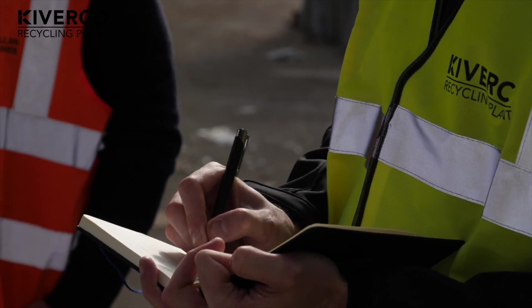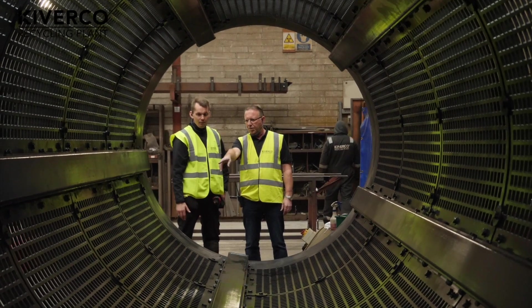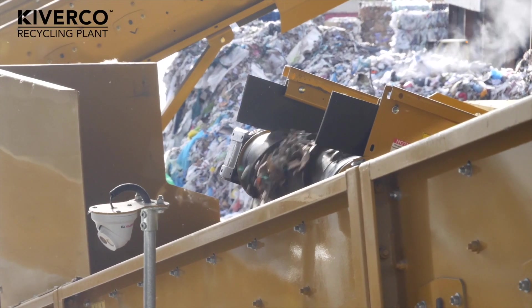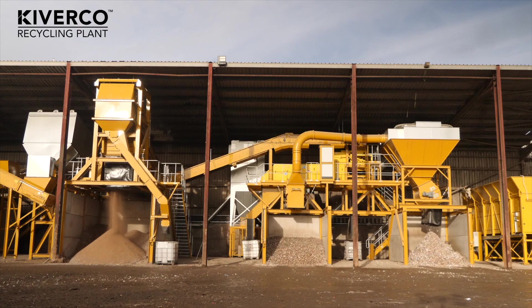The KiverCore guys have been brilliant, to be honest. From start to finish, they've been more like partners as opposed to suppliers. They've worked with us, we've made requests, we've looked to change parts of the plant. They've been receptive to that from day one and have always worked with us. It's been a very productive, long-standing relationship, one which will flourish for years to come.